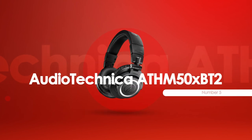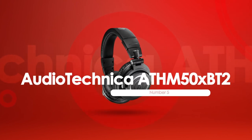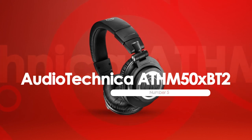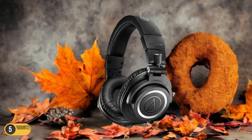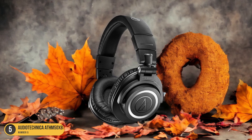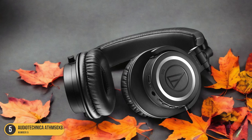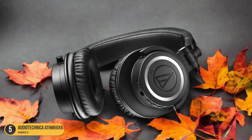At number 5, we have the Audio-Technica ATH-M50XBT2, best for flat EQ and response. When delving into the realm of guitar amp headphones, the Audio-Technica ATH-M50XBT2 stands out as the go-to choice for those seeking equal EQ and stellar response in their sound experience.